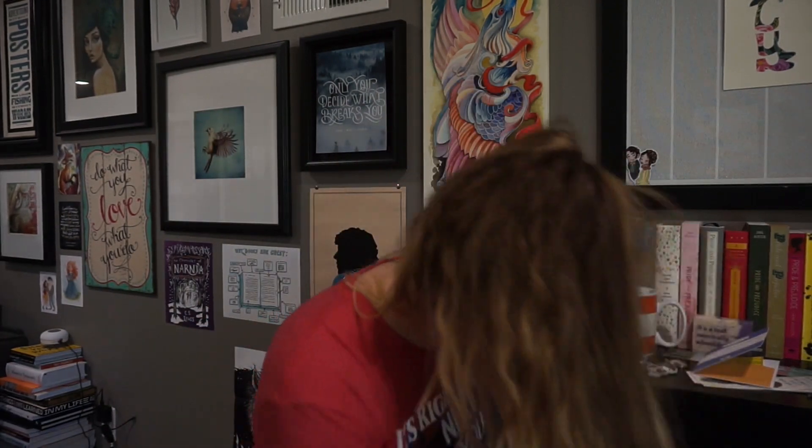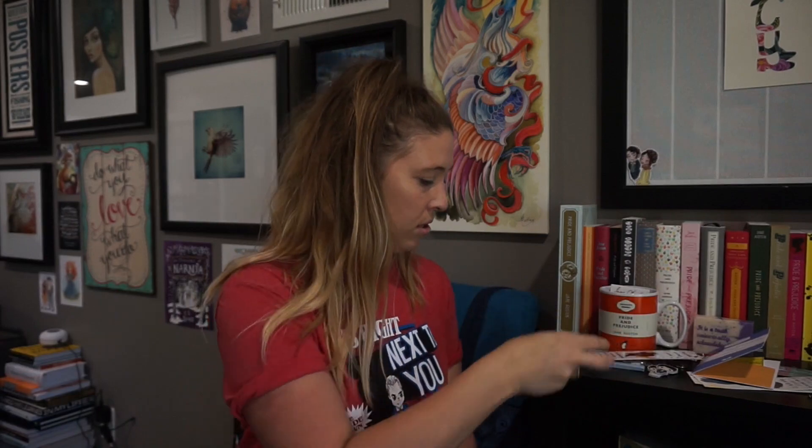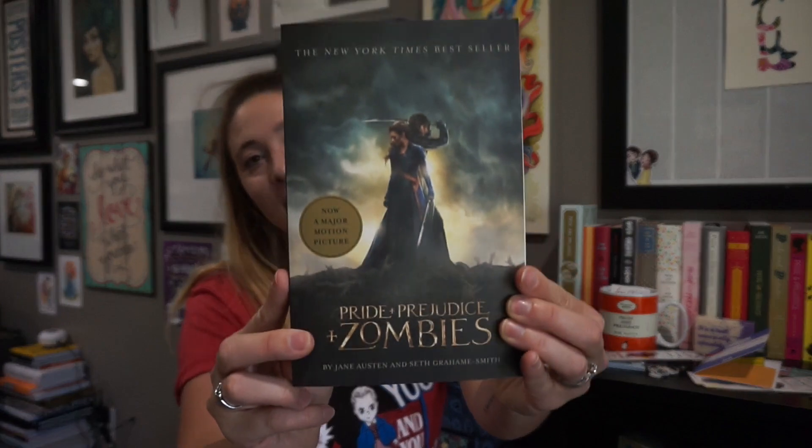Then we have a bookmarky bookmark that my sister gave me for Christmas, I think — it has the little Pride and Prejudice book hanging off the side, really cute. We have Pride and Prejudice and Zombies — I've seen the movie but I have not read the book. I'm a little skeptical to be honest, but I still felt like it should be part of the collection.